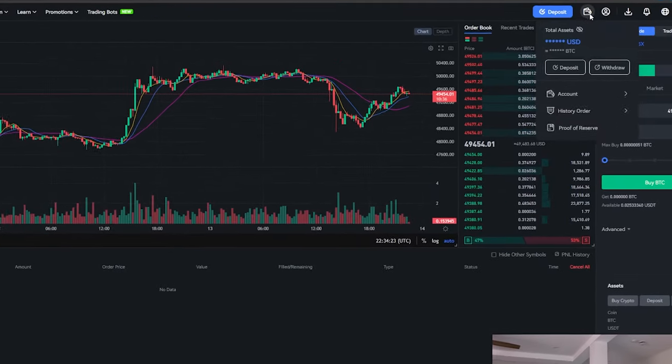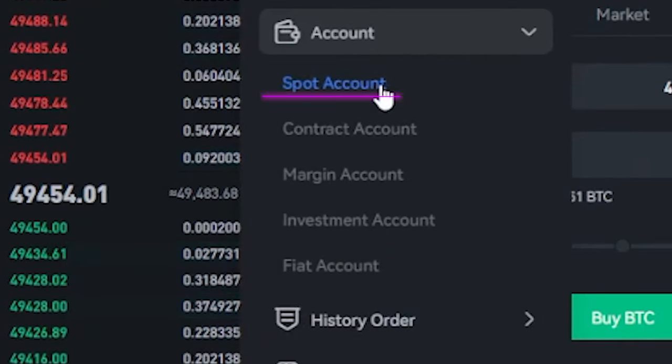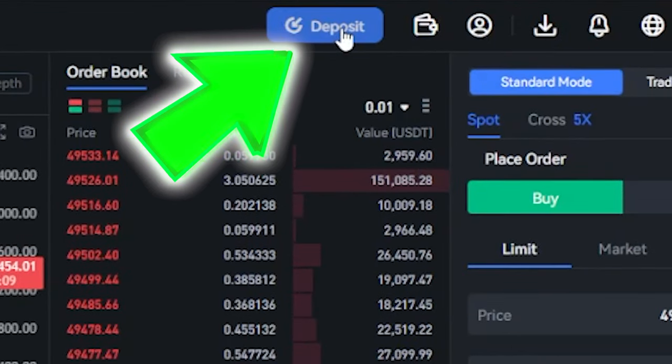If you come up to the top here, you can deposit and withdraw straight from this icon here. If you go to your account, you can see how much money you have in your spot account, your contract account, your margin account, and you can shift through those. You can transfer between all those accounts very easily, and you can deposit straight at the top from this icon here.